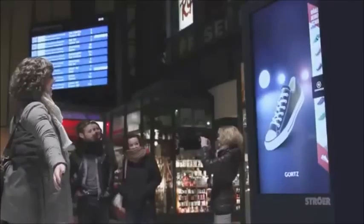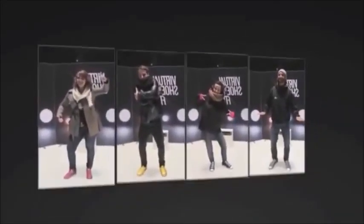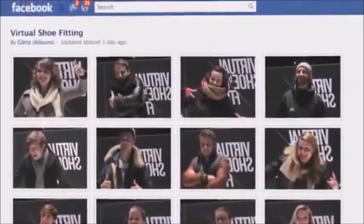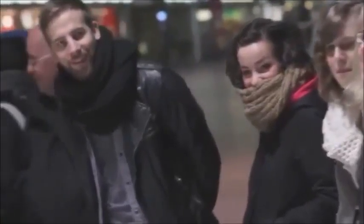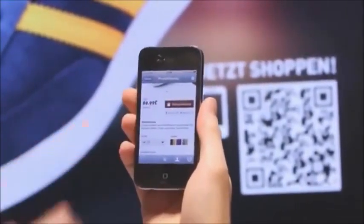Finally, we made shoe fitting social — if you're not sure about the shoe, you can share a snapshot with your friends via Facebook. Once you've made a decision, QR codes with your model and size info lead you to the mobile checkout to get it delivered the next day.